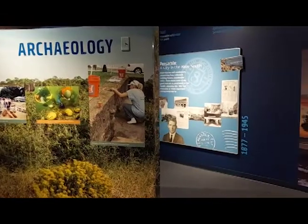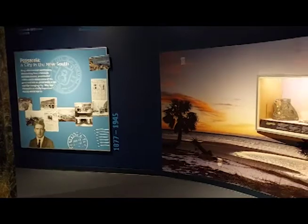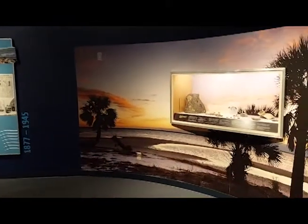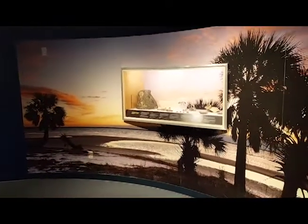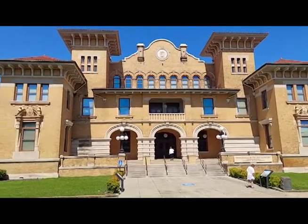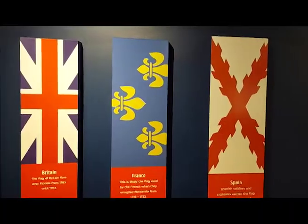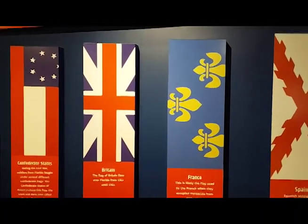Welcome to Short Takes here on Sparks 1524. I'm Nathaniel Miller. The Pensacola Museum at the University of West Florida tells the story of the oldest founded European city in North America. Located in the beautiful 1907 City Hall building along the historic Plaza Ferdinand VII in downtown Pensacola, the museum originated as the T.J. Wentworth Florida State Museum.